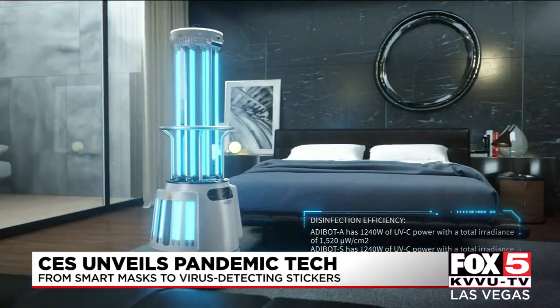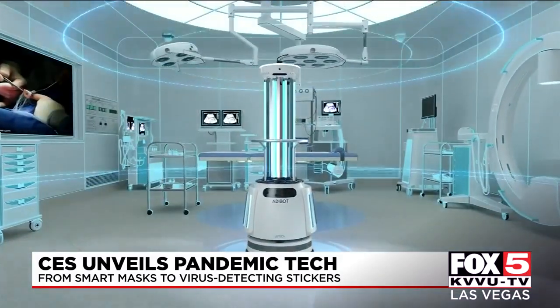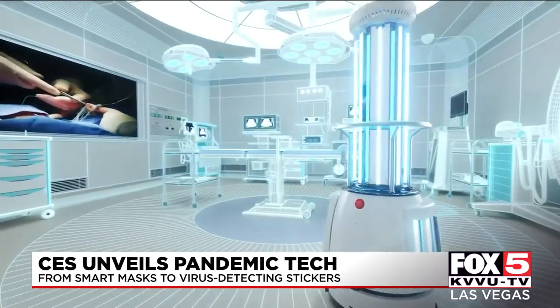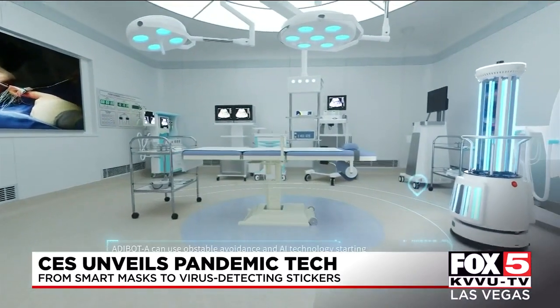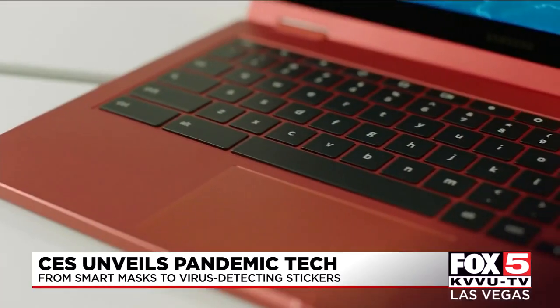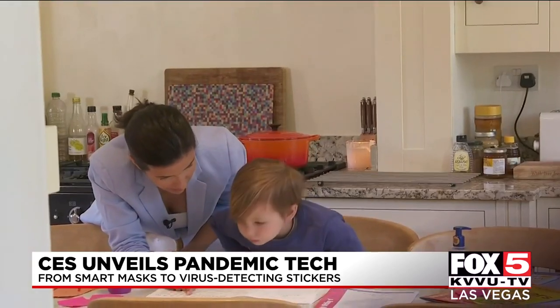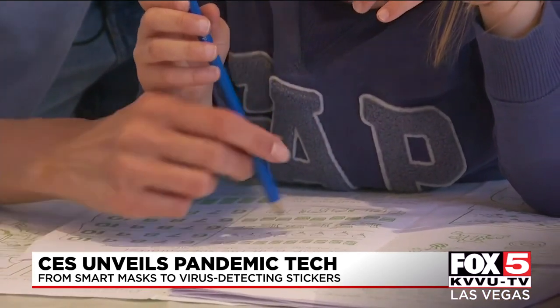They're coming in every shape and size. I've seen gigantic robots that can drive through rooms shooting rays of UVC light to sterilize big spaces, something like you'd see in a hospital, all the way down to germ-crushing backpacks and keyboards. The question is whether that tech that works in hospitals also works on surfaces in the home.